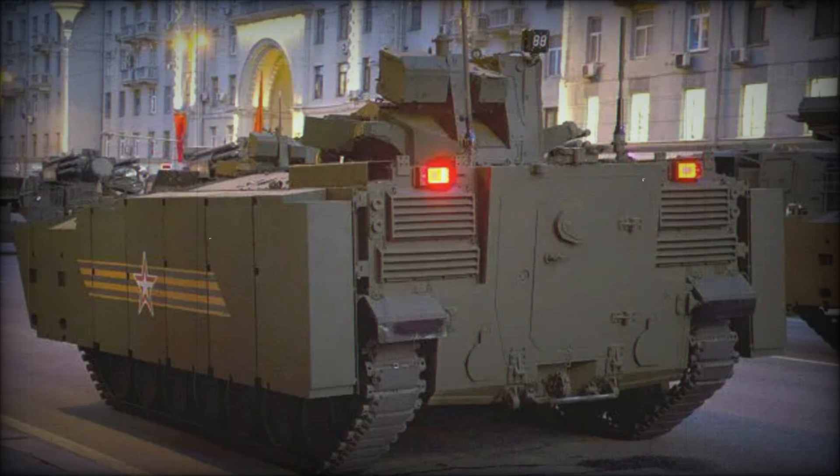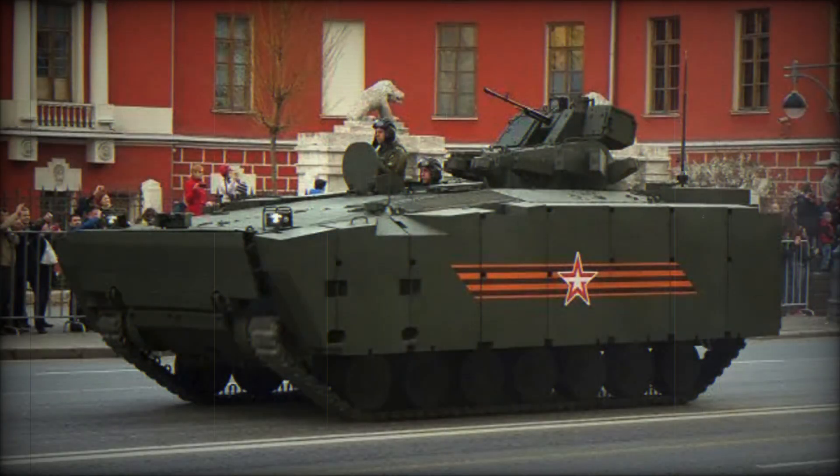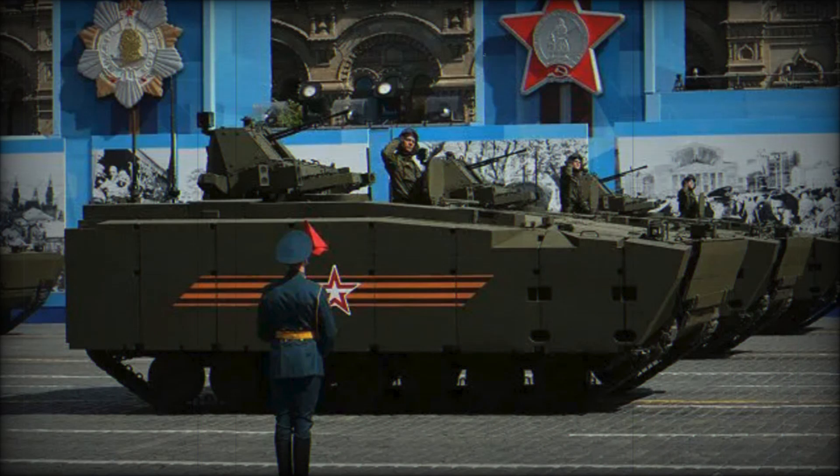Let's start with protection. The Kurganets-25's hull is made of multi-layered armor capable of withstanding heavy caliber bullets, shrapnel, and even some anti-tank weapons. For additional security, the vehicle is equipped with the Afghanet active protection system, which detects and neutralizes incoming enemy missiles before they can hit the target. It also features an optical-electronic suppression system — when an enemy tries to lock onto the vehicle with a laser-guided missile, the Afghanet creates interference, making the vehicle invisible to the enemy, greatly increasing the crew's chances of survival.